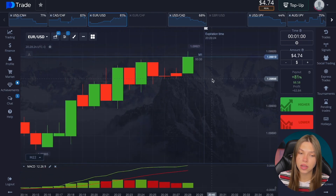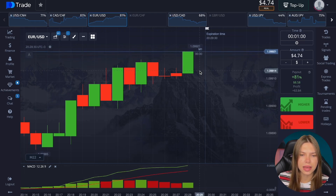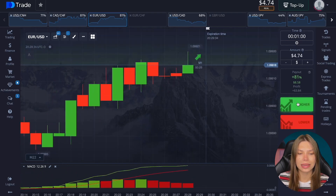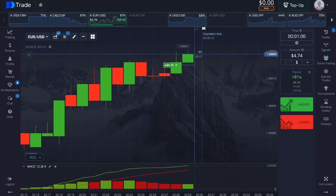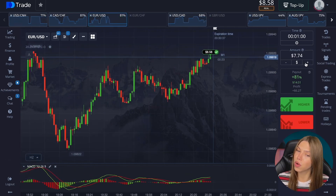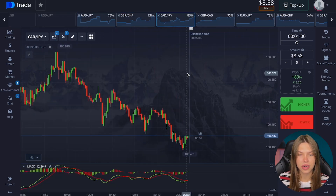The reverse situation with the trend for an increase — the same volumes but they have already gone into decline. You can see it has been pushed up quite a lot, so the worst moment is opening a deal for an increase here. Fine — 8.58 on the balance sheet. We continue; the trend is strong for a decrease.